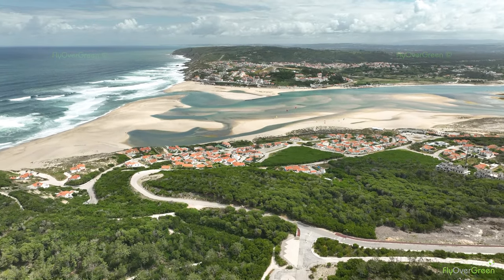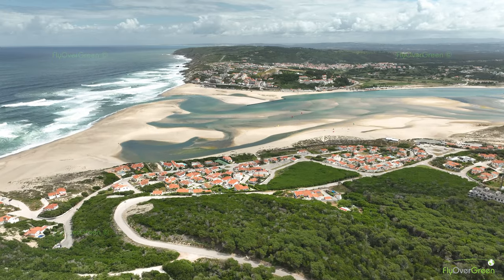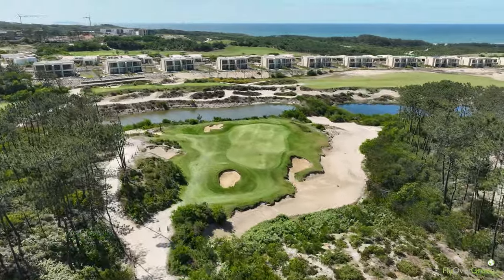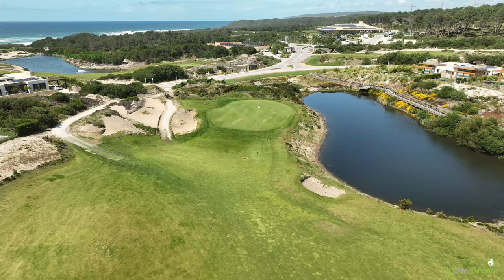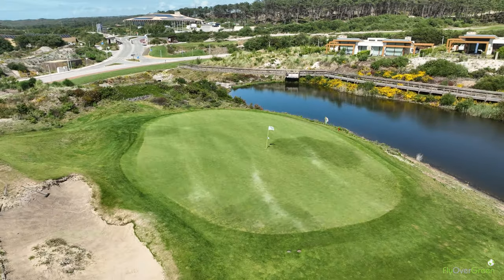The golf course, as I said, is a modern links, 18 holes with sea views. It's not a long course, but a course where you need to play on the right place — you need to know the course to score. With medium to difficult greens, a lot of movement, and depending on the pin, you can have one putt, or if you are on the wrong side of the green, you can sometimes three-putt.